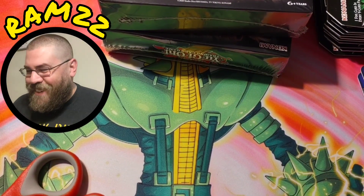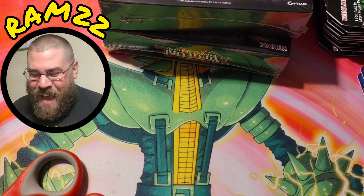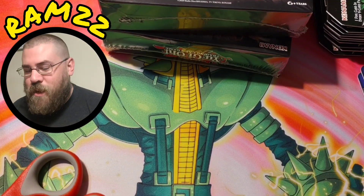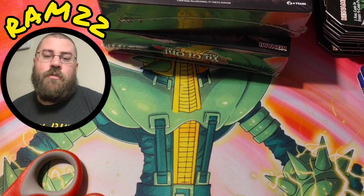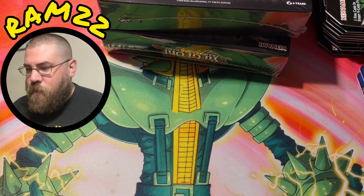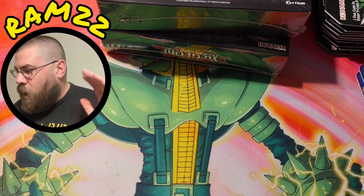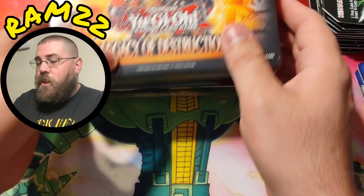What is going on, you boys and girls? I want to apologize — I'm a little hoarse right now, but I really want to do a video because I'm just so excited about Legacy of Destruction. I love this set.